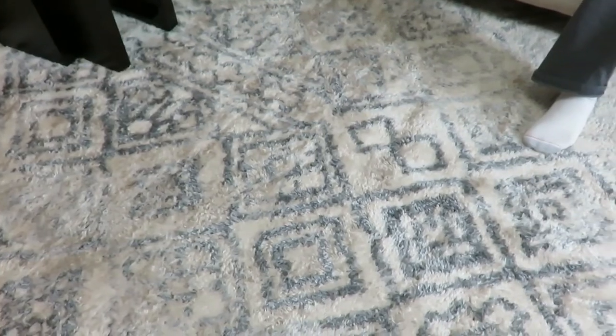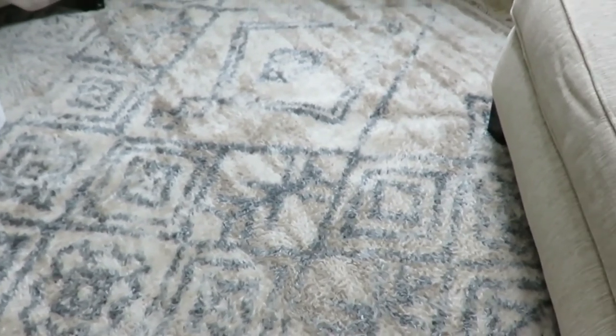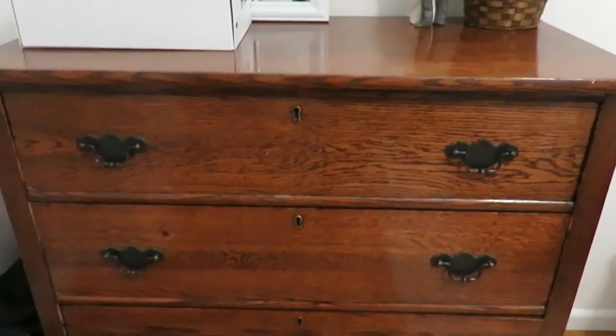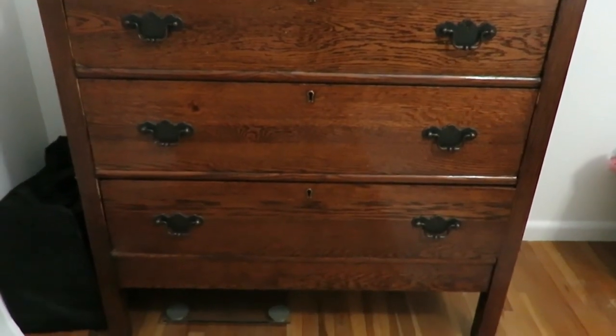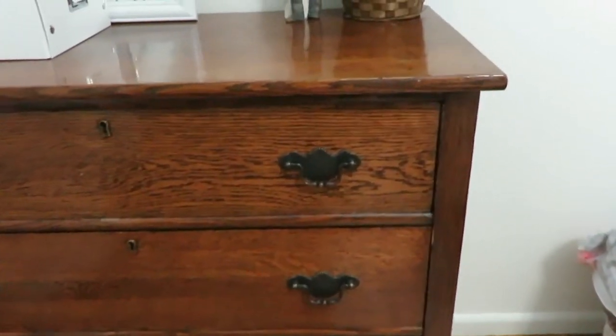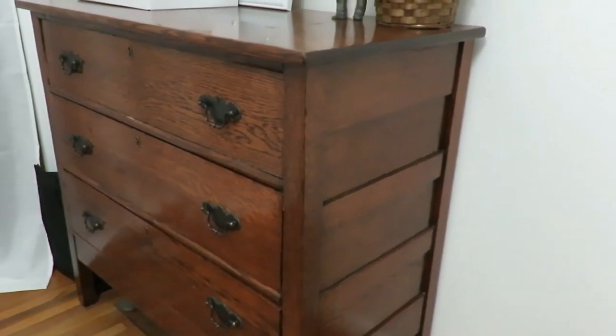My eleventh favorite is my rug that I found on Facebook Marketplace for a hundred dollars — it's in my living room. I love how the pattern looks, how it pulls all my color scheme together, and it's just so cozy and comfortable. My last favorite, which you have never seen, is my antique dresser in our bedroom. I found it on Facebook Marketplace as well for forty dollars, and I love how it fits into our bedroom — so antique and old-fashioned. It's definitely my top favorite.